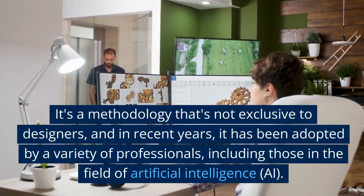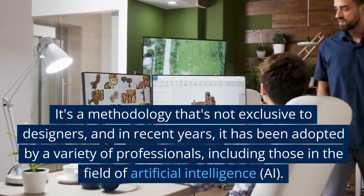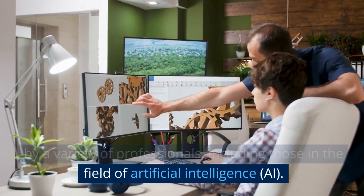It's a methodology that's not exclusive to designers, and in recent years it has been adopted by a variety of professionals, including those in the field of artificial intelligence.